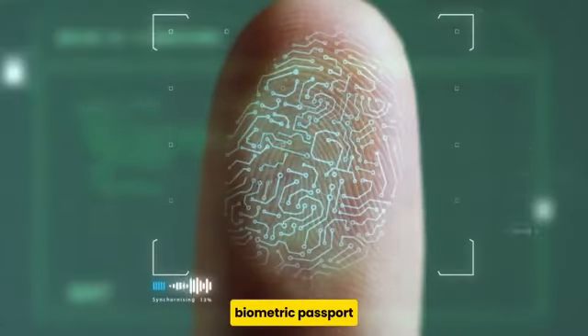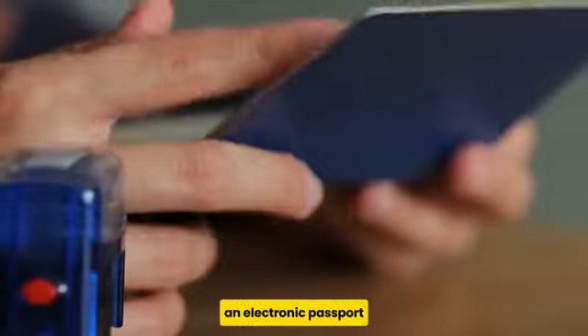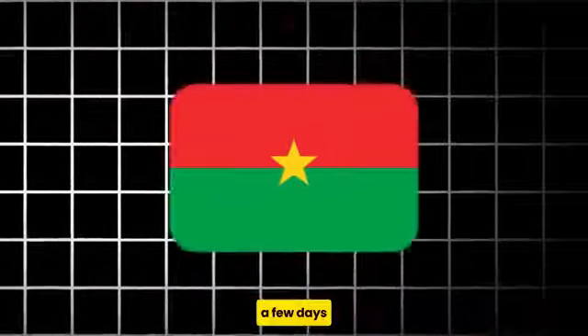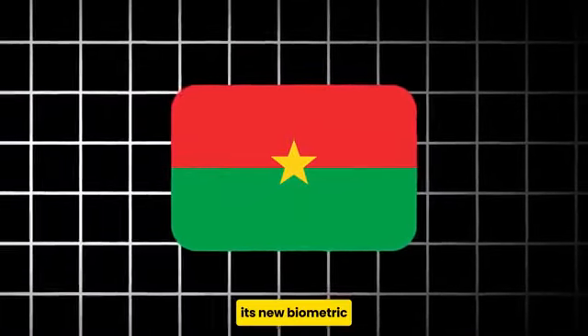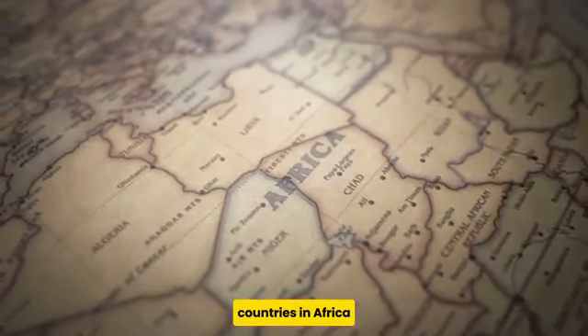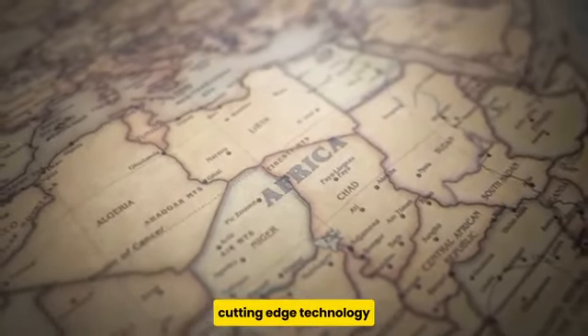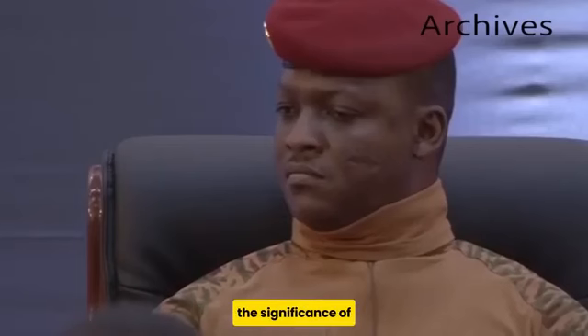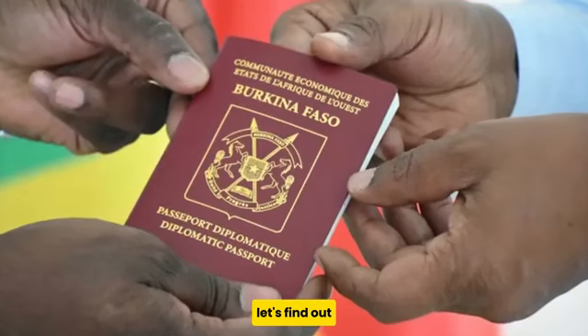Have you ever heard of a biometric passport? It's also called an electronic passport because of its technological significance. A few days ago, Burkina Faso launched its new biometric passport, making it among the first 10 countries in Africa to adopt this cutting-edge technology. But what exactly is a biometric passport, and what is the significance of this new passport for Burkina Faso? Let's find out.